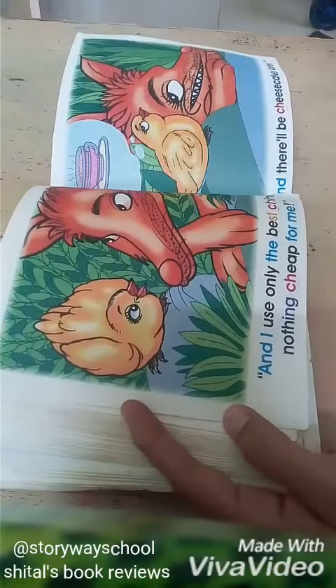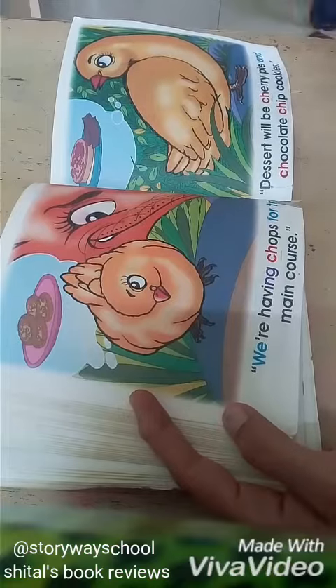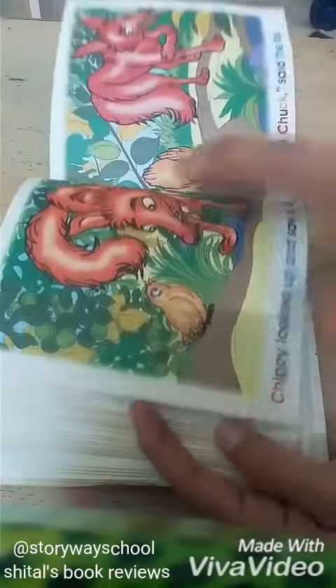And this was based on the CH diagraph, which of course now I know. At that time I didn't know that there are CH diagraphs and E diagraphs in phonics. But this whole story is on the CH diagraph.